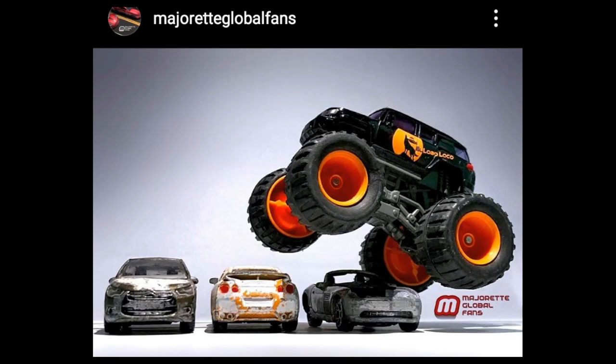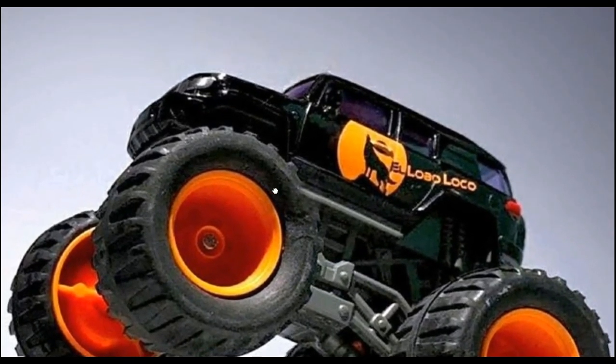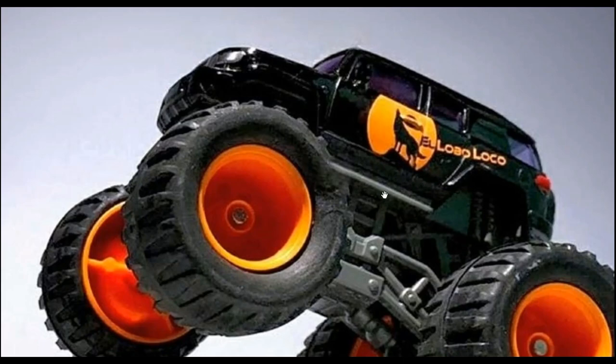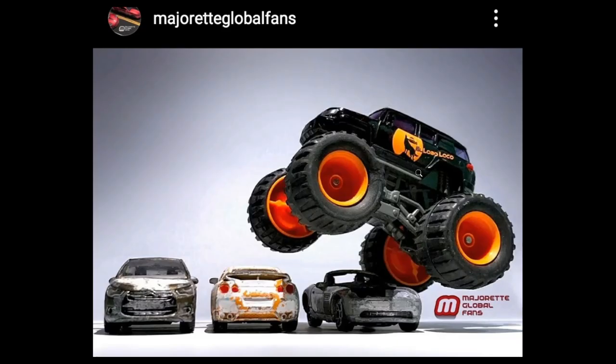Majorette will be releasing a new CT Rocker series coming soon — I'm waiting for the names of the trucks and how they look. I think this is a sample of it with a Lobo Loco tampo. This looks cool and it's cheaper than the Hot Wheels monster trucks, so if you're into this, buy the Majorette and of course the Hot Wheels monster trucks too.